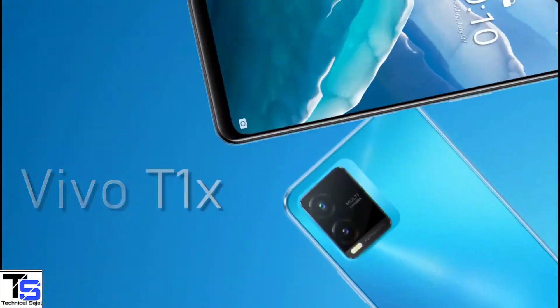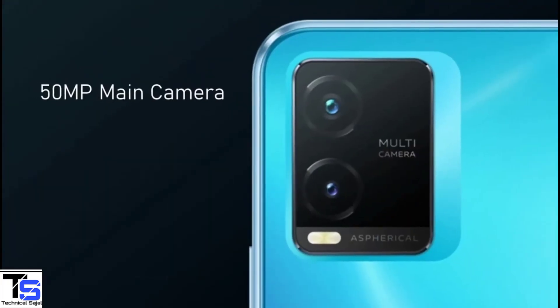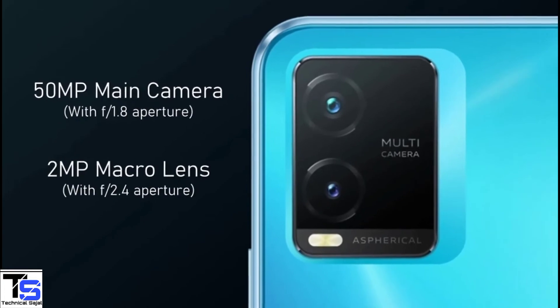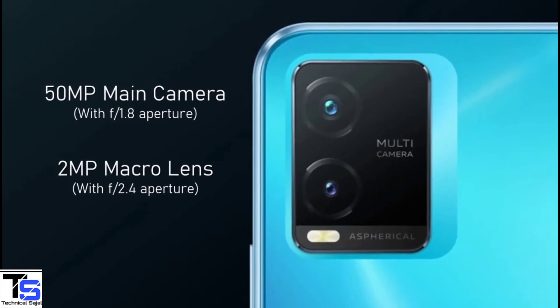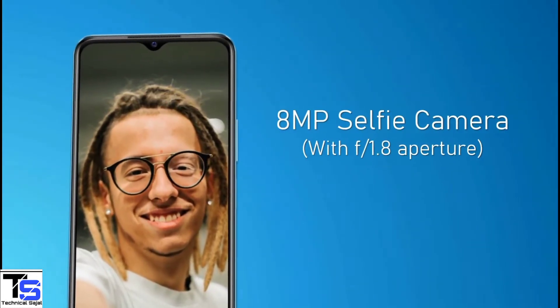As per the camera, the Vivo T1X supports a dual camera setup in the rectangular module at the top left corner that includes a 50MP main camera with F1.8 aperture and a 2MP macro lens with F2.4 aperture. At the front, it has an 8MP selfie camera under the water drop notch at the top centre with F1.8 aperture.